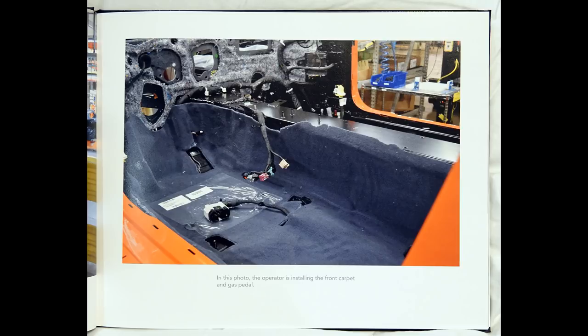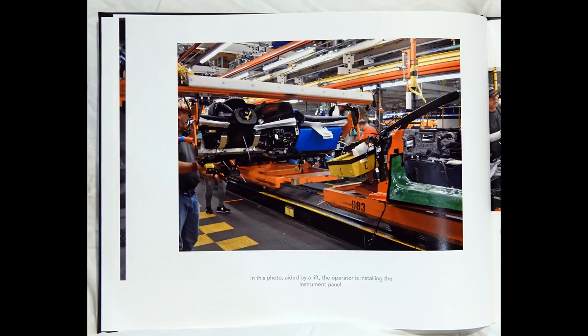In this photo, the operator is installing the front carpet and gas pedal. In this photo, aided by a lift, the operator is installing the instrument panel.